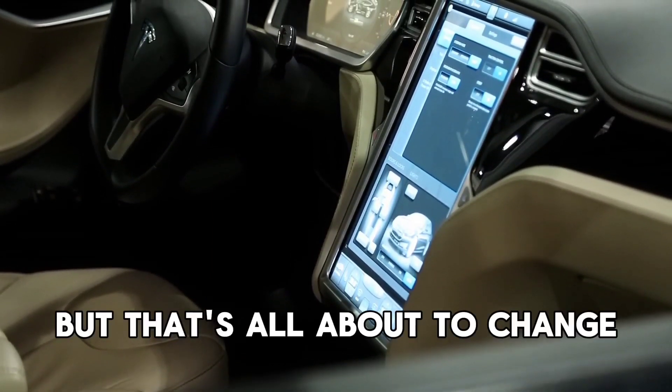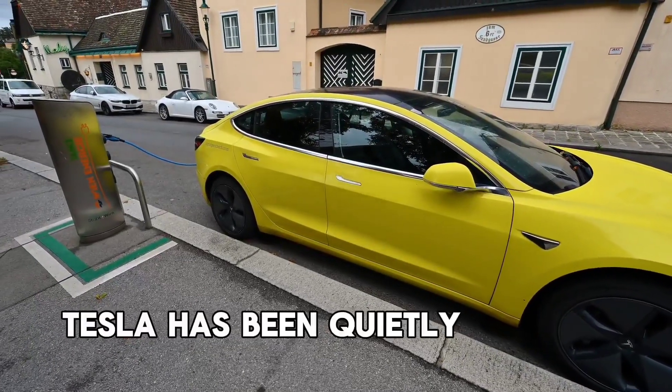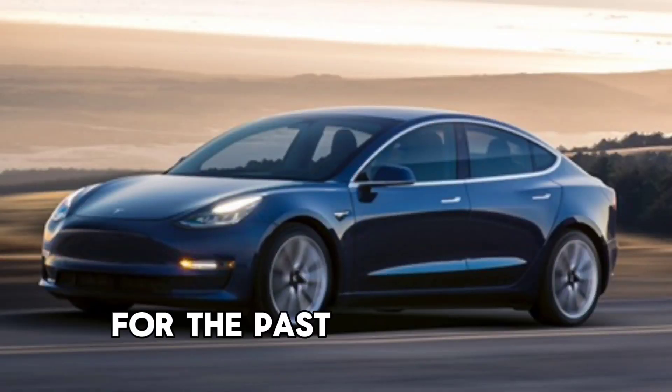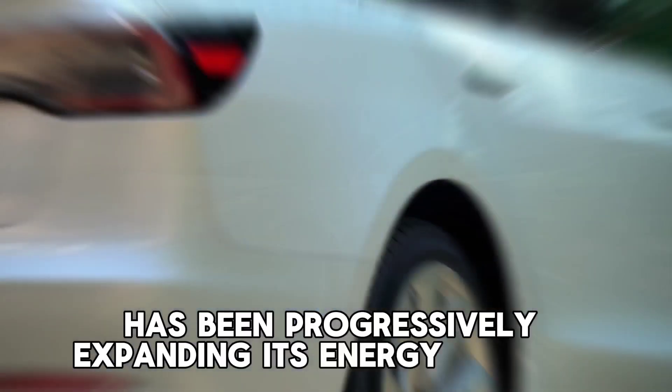That's all about to change in 2023. For the past three years, Tesla has been quietly selling Megapacks — big metal boxes filled with batteries, power inverters, and safety features — and has been progressively expanding its energy storage sector.